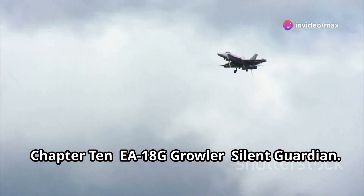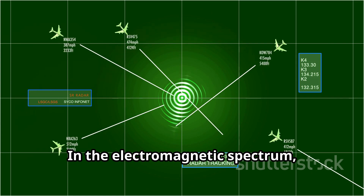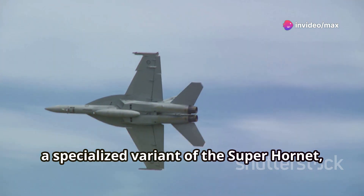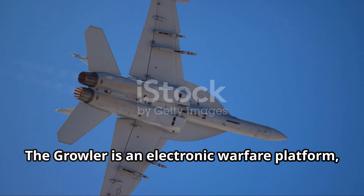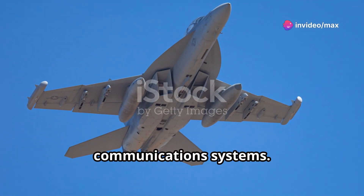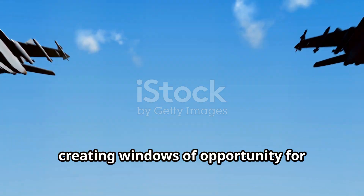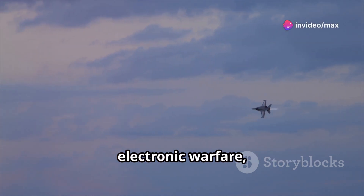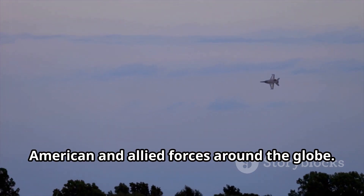In the electromagnetic spectrum, a silent battle rages. The Boeing EA-18G Growler, a specialized variant of the Super Hornet, is a master of this invisible domain. This is not your typical fighter jet — the Growler is an electronic warfare platform designed to disrupt, degrade, and destroy enemy radar and communication systems. It's a force multiplier, protecting friendly forces by blinding the enemy and creating windows of opportunity for strike packages to achieve their objectives. In the complex world of electronic warfare, the EA-18G Growler stands as a vital asset.